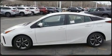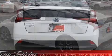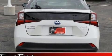Toyota prioritized fit and finish as evidenced by a rear window wiper, heated seats, remote keyless entry, and much more.